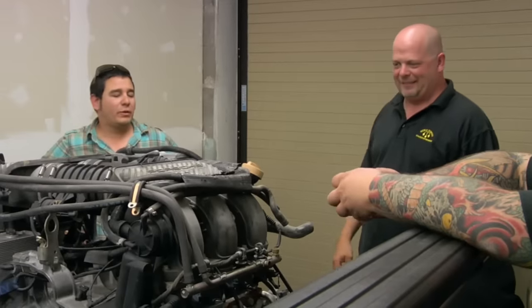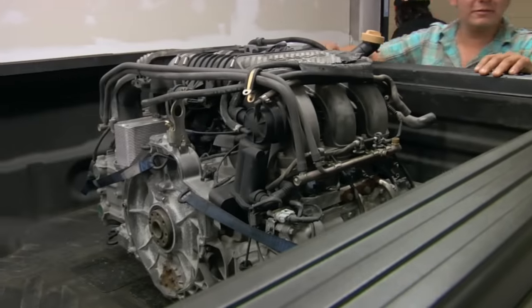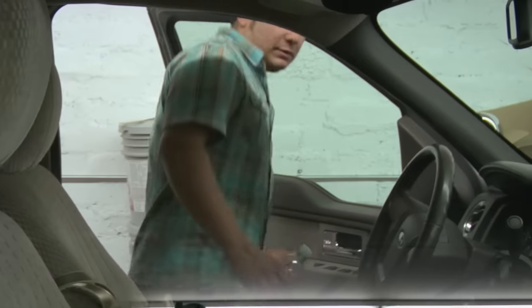Thanks a lot, man. I'm just going to pass — it scares me too much. You don't even want to make an offer? I don't want to make an offer. I just don't think the risk-reward is there. So thanks for bringing it down, I appreciate it. Good luck with it. I know about engines, I know about parts. It was bad for me, but I think I can sell it.